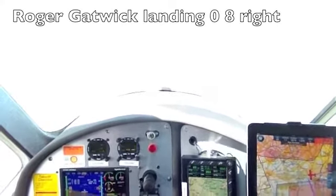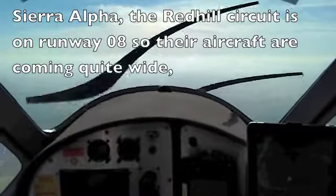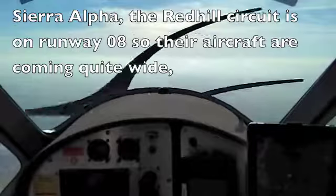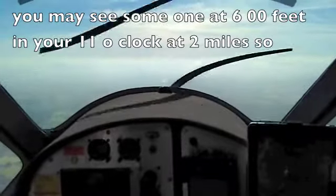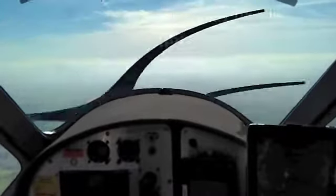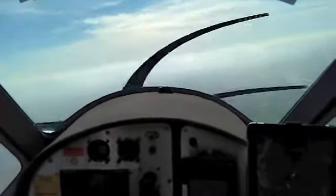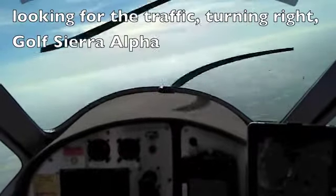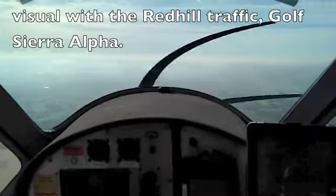Roger, Gatwick landing 08 right. Sierra Alpha, the Red Hill circuit is on runway 08, so the aircraft are coming quite wide. You may see someone at 1,500 feet in your 11 o'clock at 2 miles, so just turn right 10 degrees until you're clear of Red Hill. Looking for the traffic turning right, Golf Sierra Alpha. Visual with the Red Hill traffic, Golf Sierra Alpha.